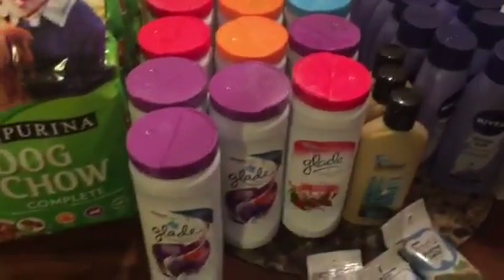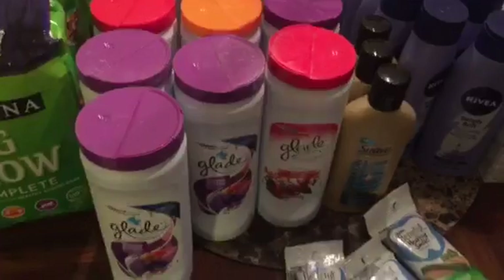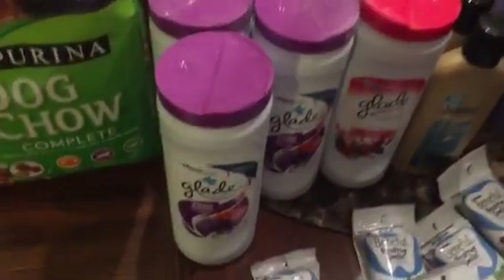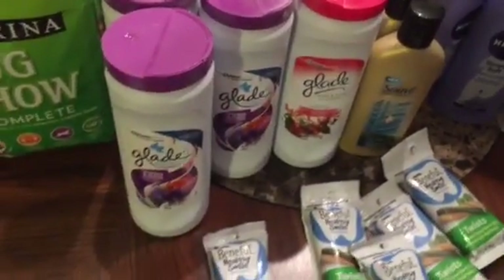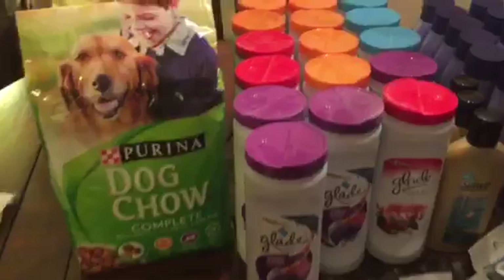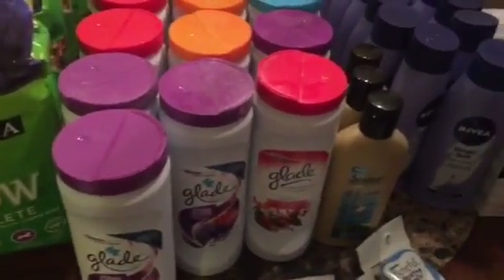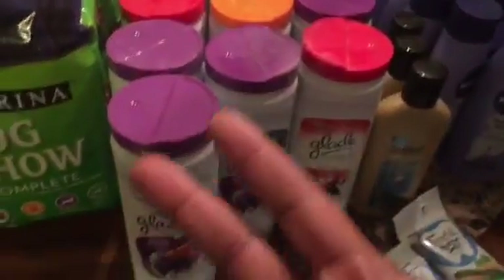That's pretty much it, you guys. Check out the scenarios — it should be awesome for you. Don't worry if you don't have the $2 printable. As I mentioned, there is a $1 printable on any Glade product as well as an insert coupon. Everything is in the scenarios, like where to find the coupons and all that stuff. Thank you all for watching. Be sure to check out the blog daily, CouponingWithGregTheDude.com. I'll talk to you guys later. Peace.